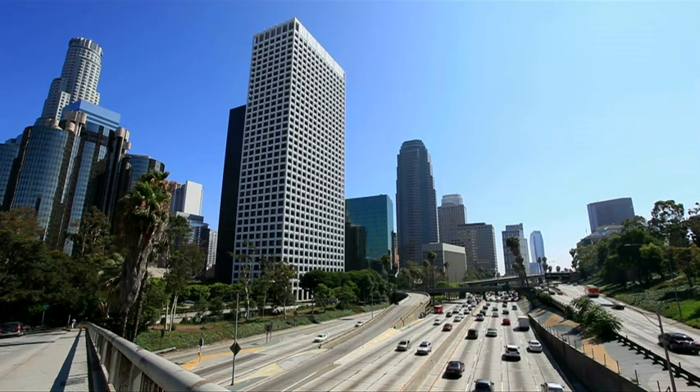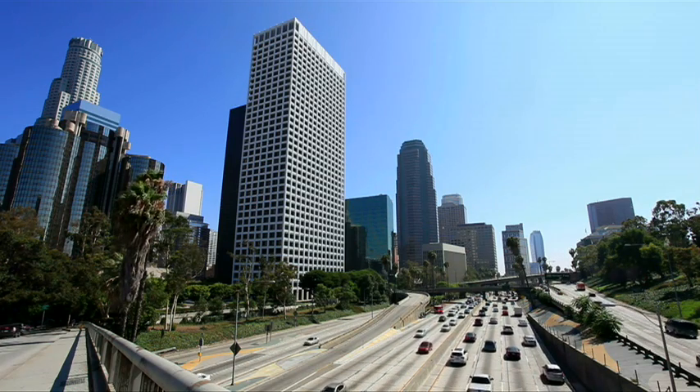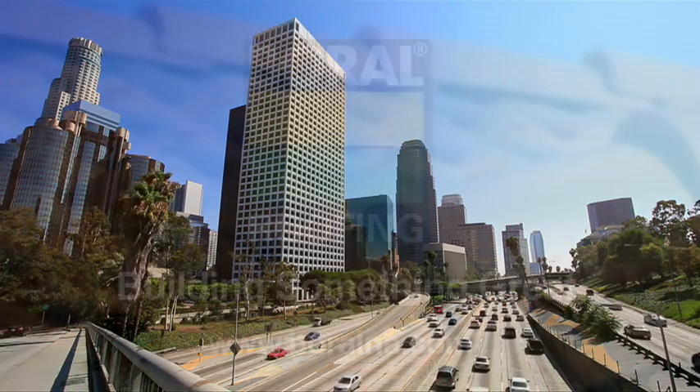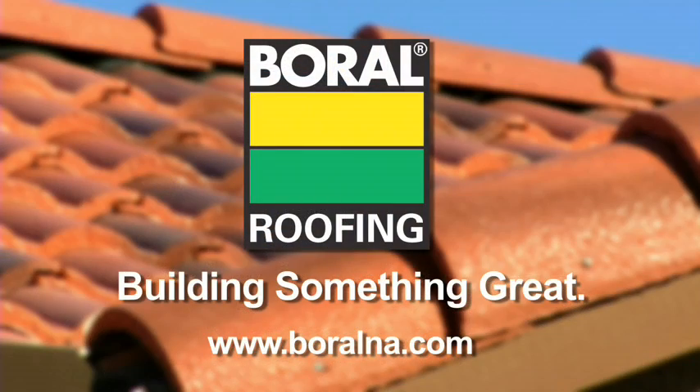You heard it right — a rooftop that helps eliminate nitrogen oxides, or smog, in the air. Boral Roofing, smog-eating tile.